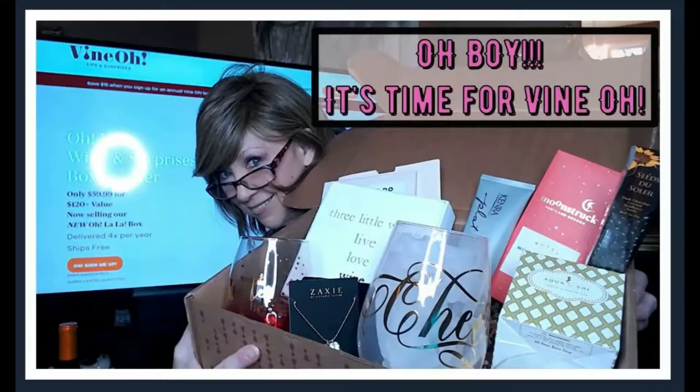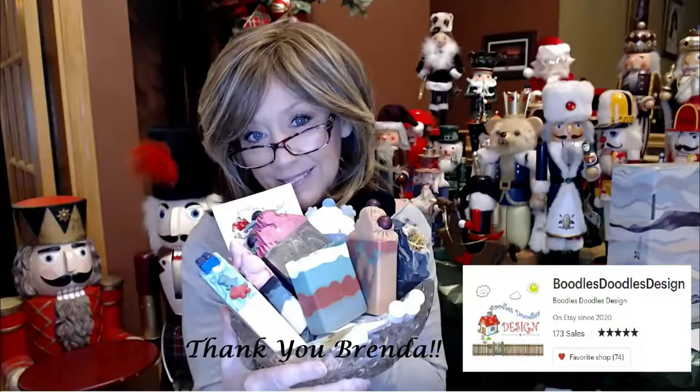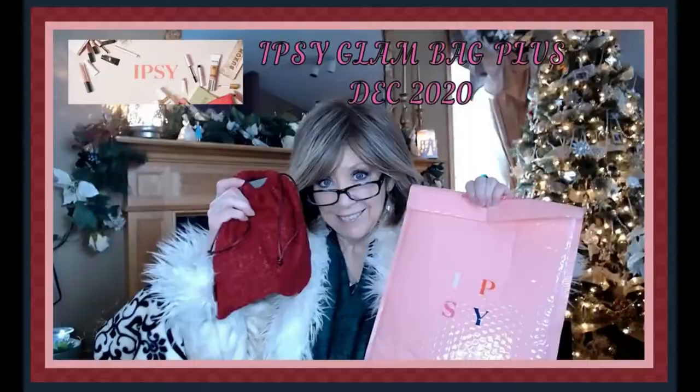Hi everyone, it's time to get our glossies on. I'm Nancy and welcome back to my channel. I'm so excited to have you guys stop in and visit, spend a few minutes of your day with me. It means more to me than I can ever let you know. So thank you so much from the bottom of my heart. If you are new to my channel, I hope you would please consider hitting that little red subscribe button right there. I would love to have you come back and join us for future videos.